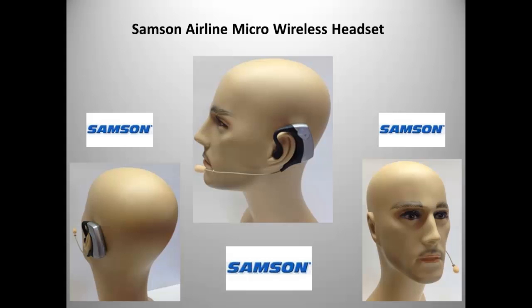The microphone is meant to be worn off the left side of your head. It can be worn off the right side, but the volume, mute, and power controls will not be easily accessible. The Airline Micro has a comfortable design that stays in position after placement.